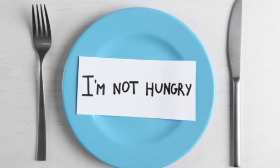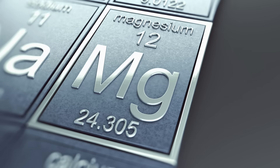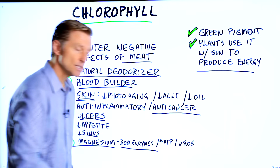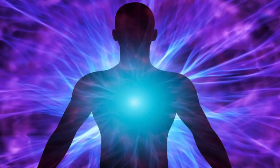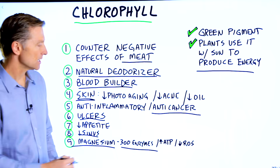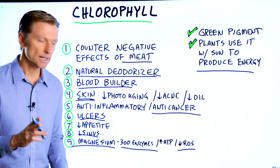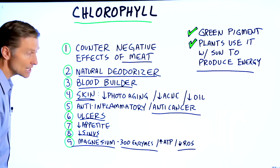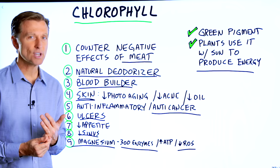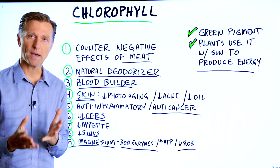Chlorophyll can also decrease your appetite. And at the heart of chlorophyll, you have the mineral magnesium, which is involved in 300 different enzymes. It's involved in making ATP, which is the energy currency system of the body. It's also involved in decreasing oxidation to help with oxidative stress. So just make sure you have enough green stuff in your diet — and I'm not talking about pistachio ice cream or lime green jello, I'm talking about vegetables or wheatgrass juice powder.